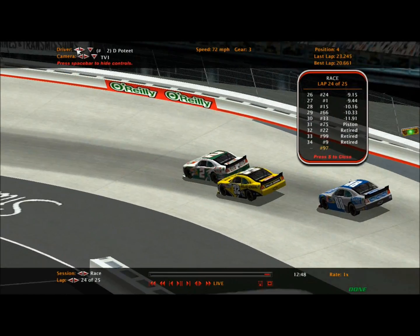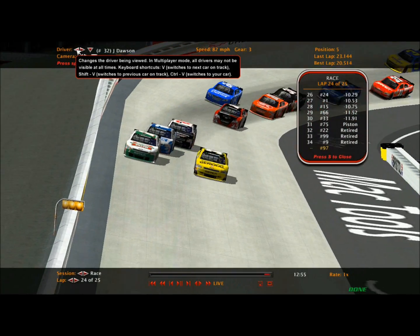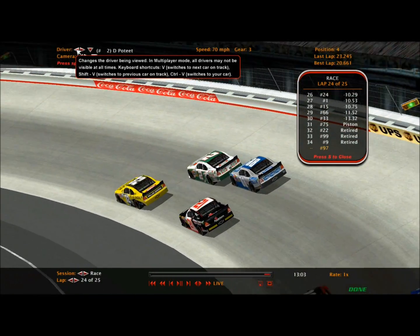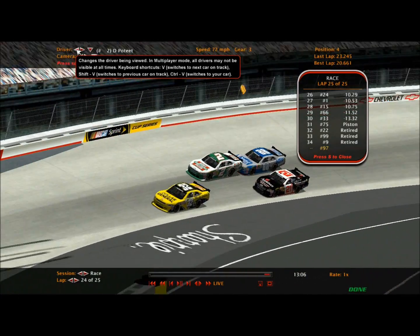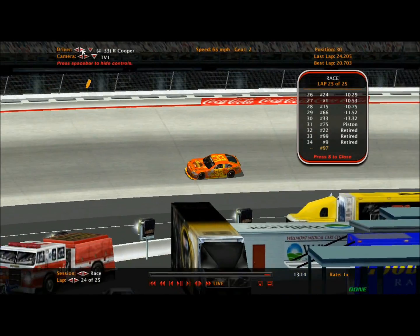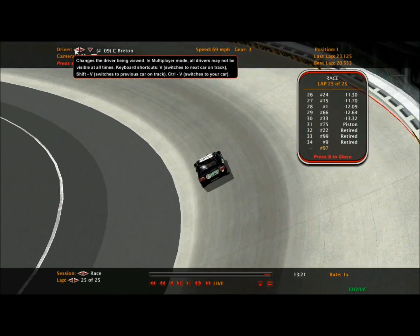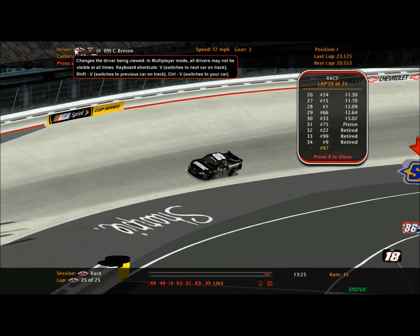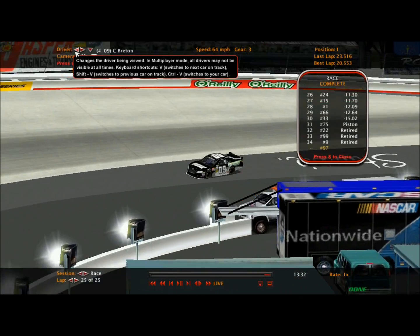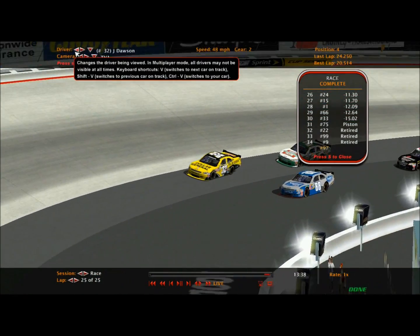Dylan Potee is fourth right now - look at John Dawson make the move under Dylan Potee. Dylan Potee's car looks like it's going away a little bit. Here comes Levi Scones - Levi gets into Dylan and Dylan Potee's car is really going away. We're on the final lap! Connor Breton comes down the straightaway through turns three and four - he's been talking about it all season getting his first win - and Connor Breton comes down to the stripe and wins here at Bristol! He finally got it done in this series!